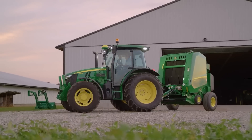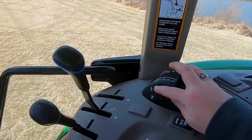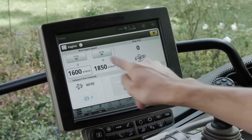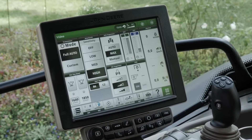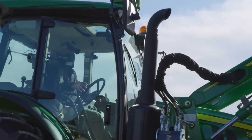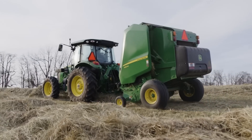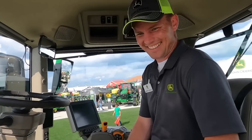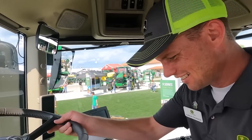The new 5M tractors will also be the smartest ones yet, with tech to make your job as easy as it can get. The new models will include a built-in display, fully equipped with auto-track guidance, which will help users reduce implementation overlap and save a lot of fuel. It's the only tractor on the market offering this kind of productivity and efficiency, which means plenty of people will be waiting in line to snatch it up when they finally drop.